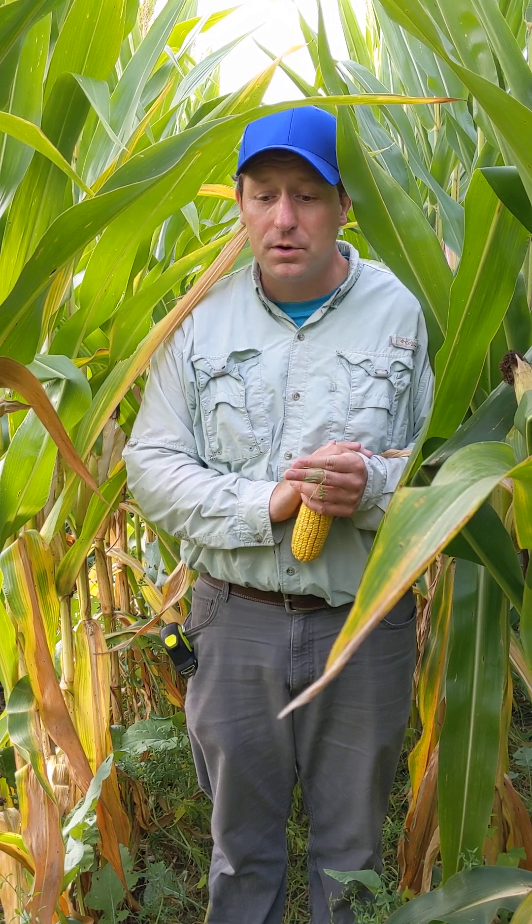September 7th, 2021. I'm just south of the Dodge County Fairgrounds on a Healthy Soil, Healthy Water farm participant.